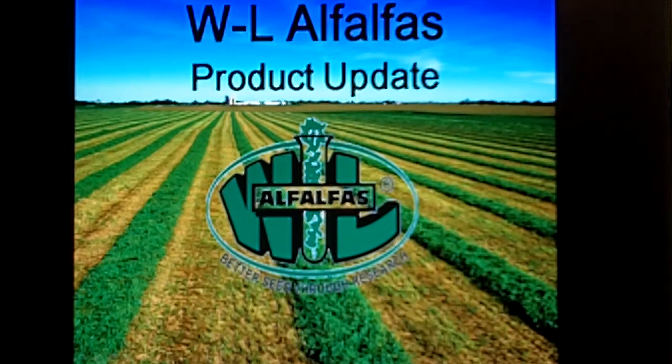Hi, my name is Jeremy Hayward, Account Manager with WL Alfalfas. I want to go through a few things with you today on the product update, go through the lineup a little bit, and talk about the product focus going forward with the Cisco companies.